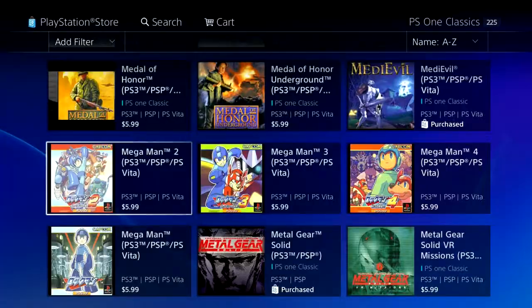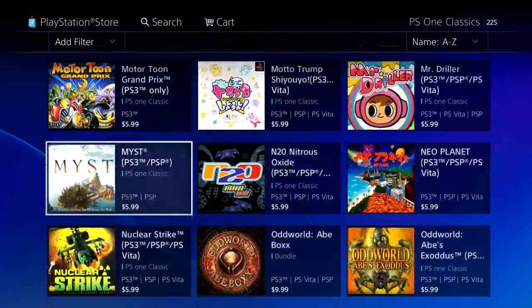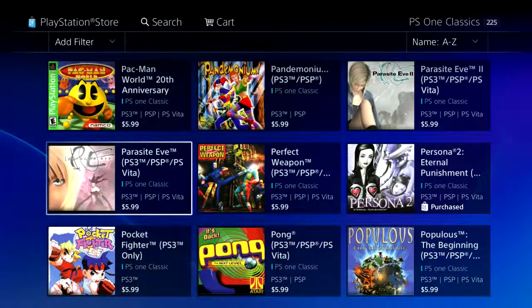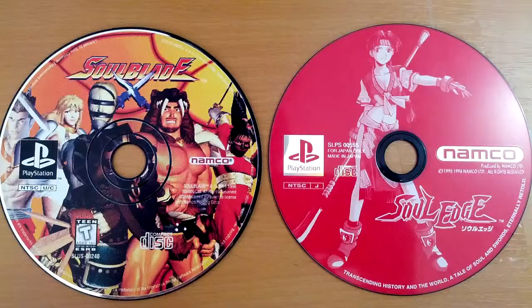In this video, I'm gonna do my best to explain how old PS1 and PS2 games become PS1 and PS2 classics on PSN. First, they need to have the original disc, but they need one for each region that they're gonna release it on PSN for.